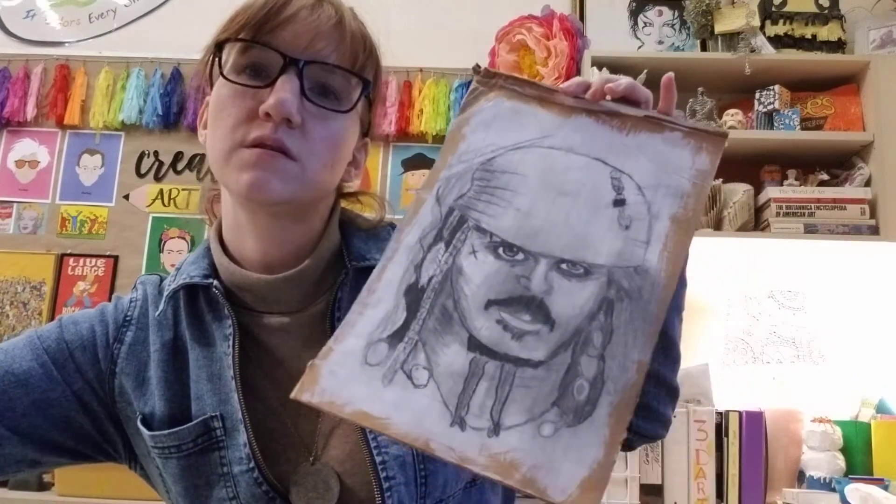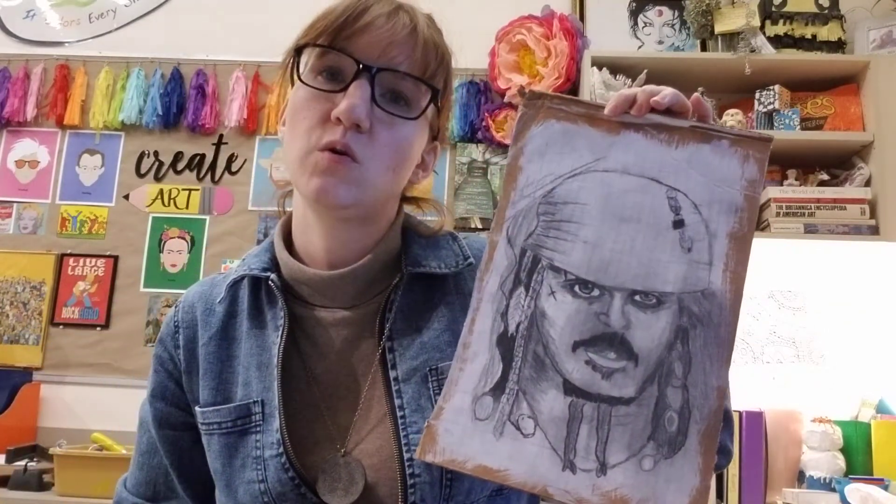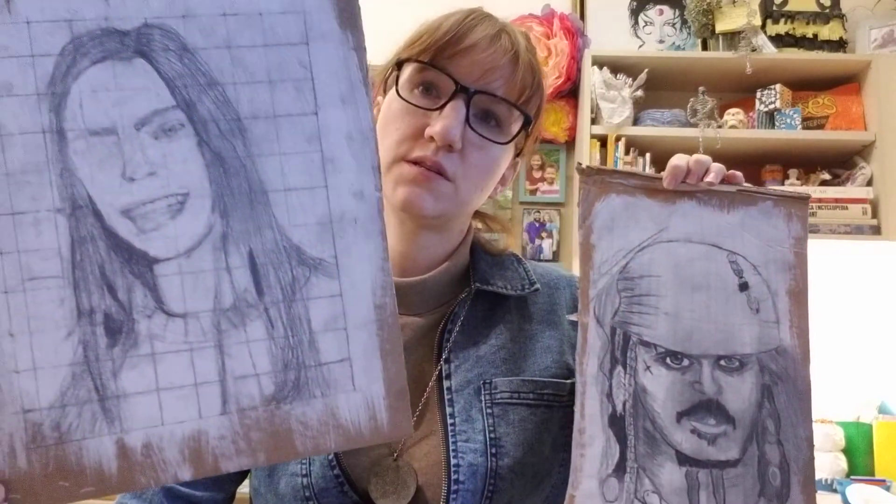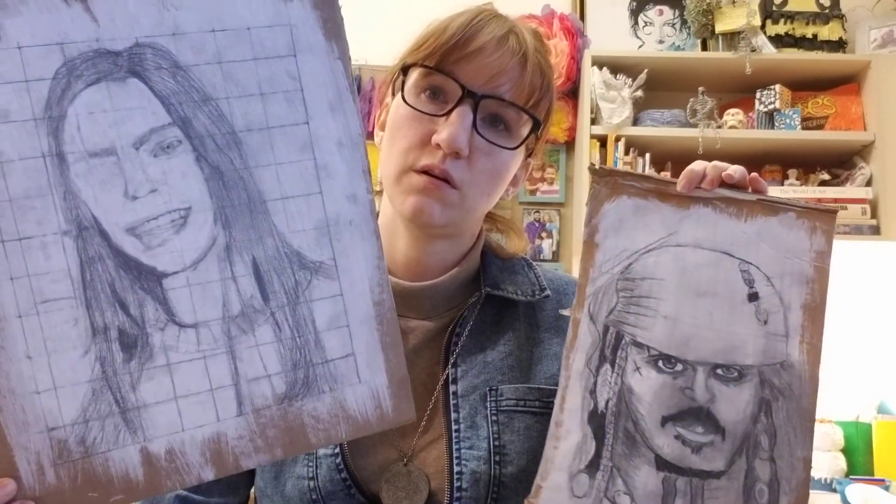Next is Creating Like the Masters. We are working on our expressive portraits in the theme of Kathy Kollwitz with charcoal. We have some portraits here that are coming along. They did their grid drawing, and then they're working on adding their shading and the details to their sketches. That will continue on Friday as well.